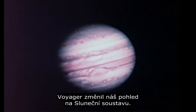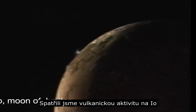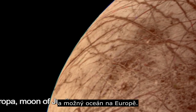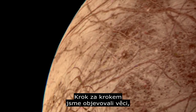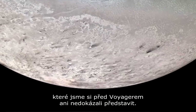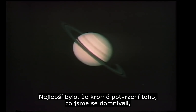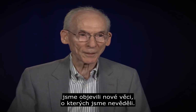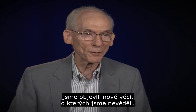Voyager changed our view of the solar system, really. We saw active volcanic activity on Io. We saw the possibility of an ocean on Europa. Time after time, we were discovering things that we had not really even imagined before the Voyager mission. What makes it so exciting is not only do we confirm what we thought we knew, but even better, it tells us where we didn't know that there was something to be discovered.